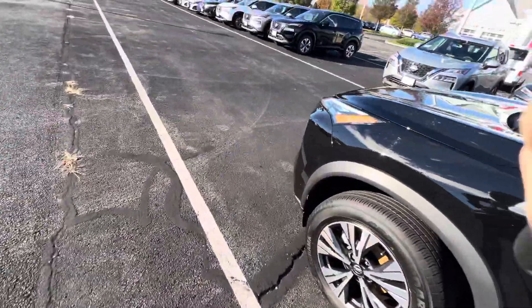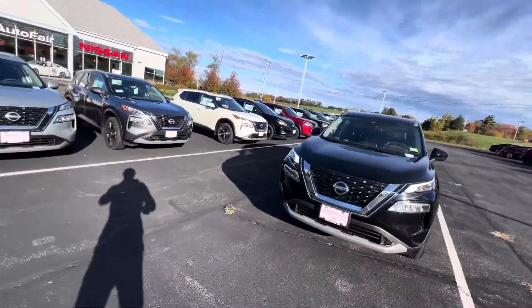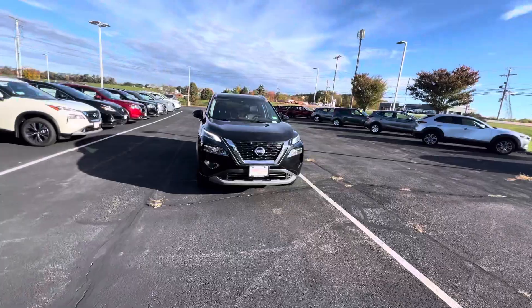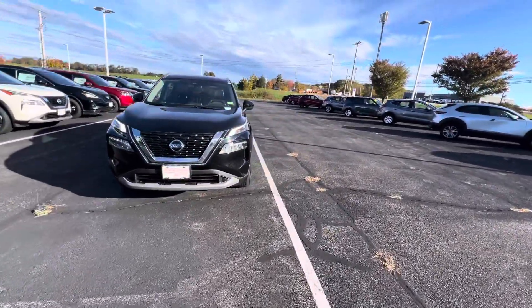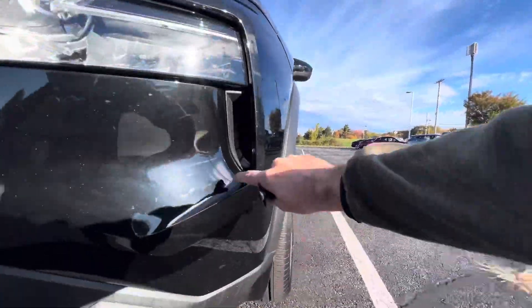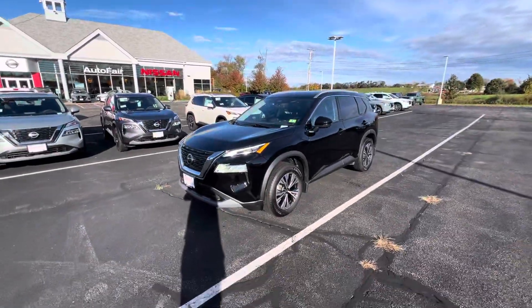The 2021 Rogue comes with a four-cylinder engine and you get about mid-30s for your gas mileage. On the SV Premium, of course, we've got LED daytime running lights, as well as LED headlights and high beams. Awesome, aggressive styling with real functional vent throughs on the front bumper here — helps with the aerodynamics. Really sharp car.